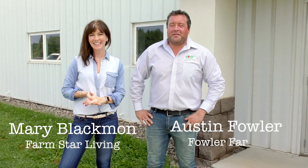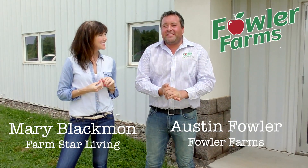Hi, I'm Mary Blackman from FarmStarLiving. And I'm Austin Fowler with Fowler Farms. We've invited Mary here today to show you how we bring apples to you. And it's fascinating. I'm so excited about this because I've always wondered how the apples get to the grocery stores.